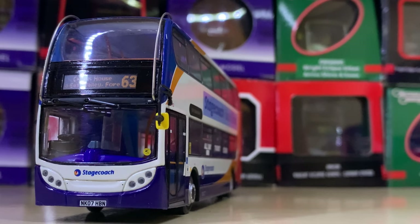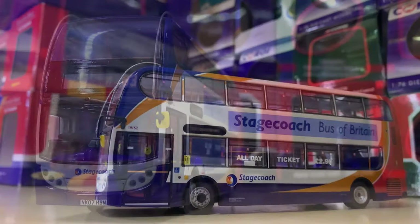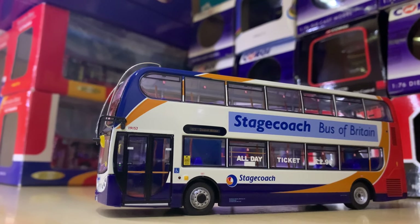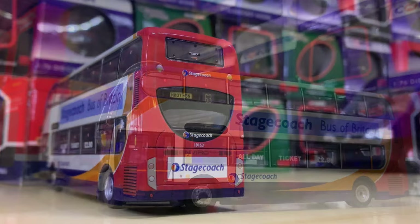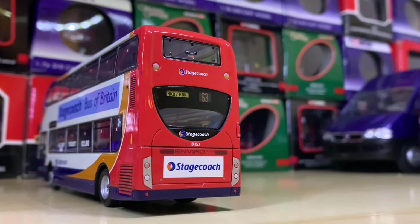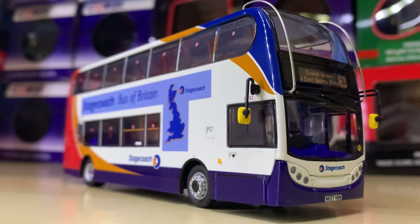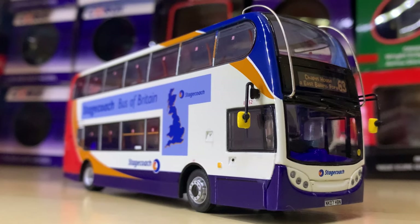Moving on, we have another Stagecoach model — well, it's technically not corporate livery, it's kind of 'Stagecoach Bus of Britain.' It's plain apart from that, very similar to the Manchester model, but I like it just a bit more. It has a bit more character — I prefer the way the Stagecoach logo is slightly smaller on the back. It's one of my favourites really.